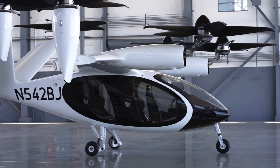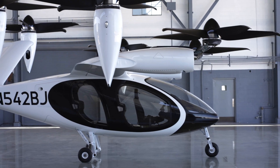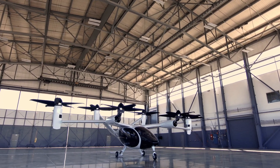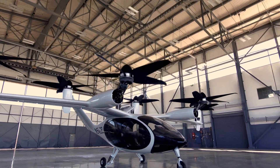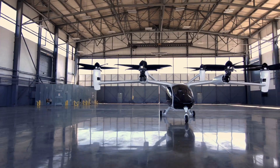With more than 1,000 test flights completed over the last 10 years, the Joby airplane has been designed to meet the uncompromising safety standards set by the FAA and other global aviation regulators. Joby Aviation is now engaged in a multi-year testing program with the FAA to certify their vehicle for commercial operations.